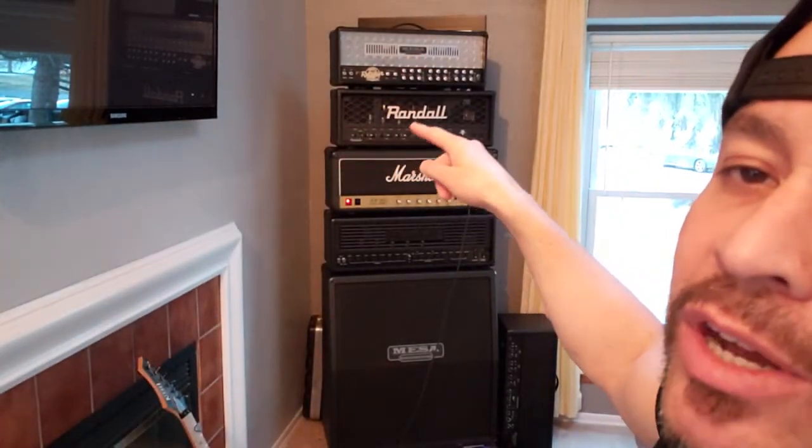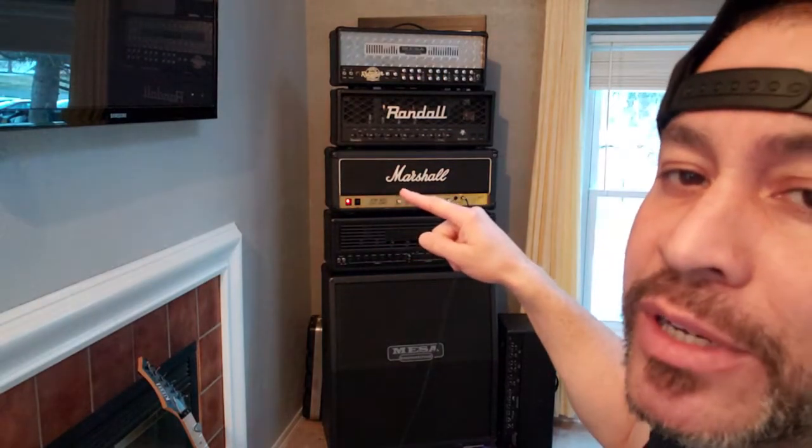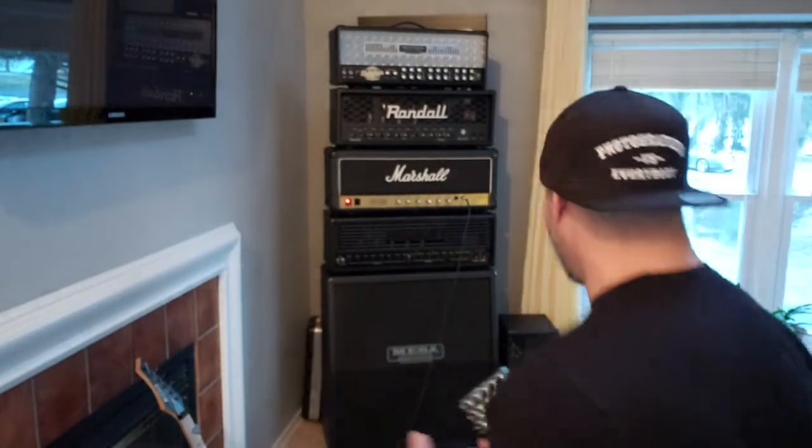Rectifier — fine. Diablo — fine. Satan — fine. Marshall JCM 800 — this is a 1987 2204 — sounds terrible. Terrible if you're trying to have a chug fest and all of your buddies have all of these other amps and you show up with the JCM 800 and no pedal. But with this AMT, it sounds freaking sick, so let me just plug this thing in.